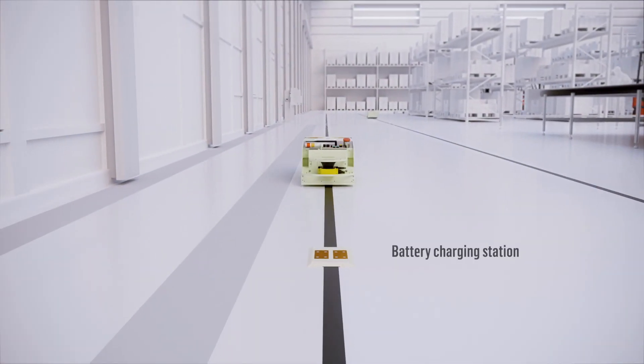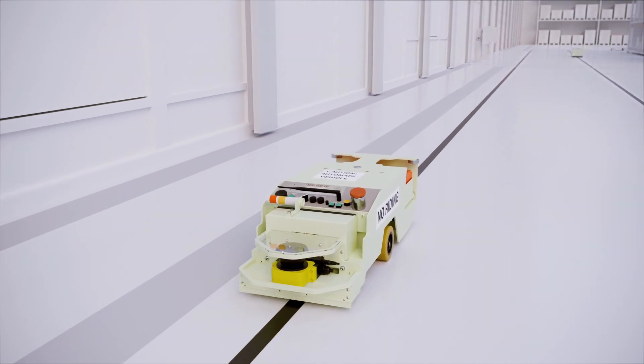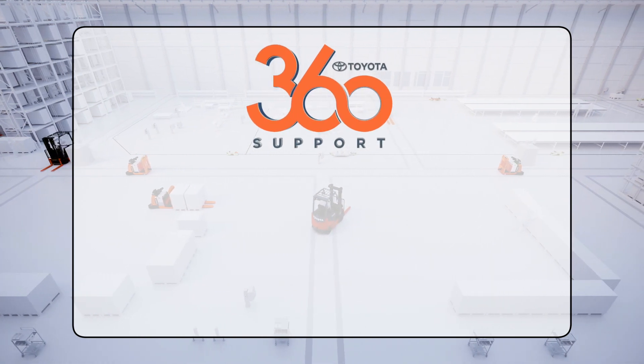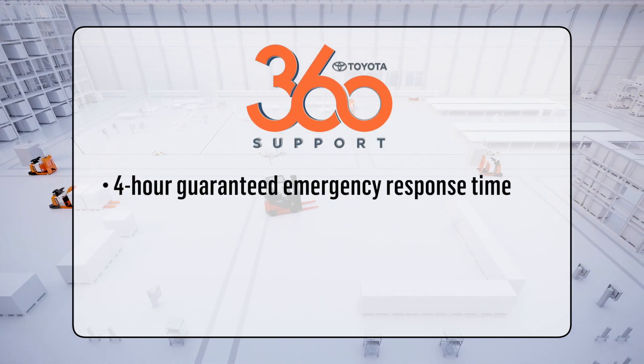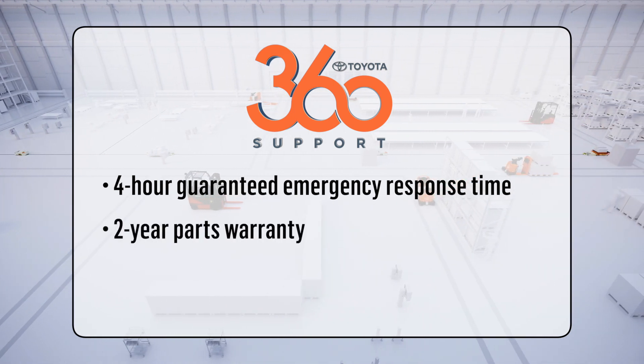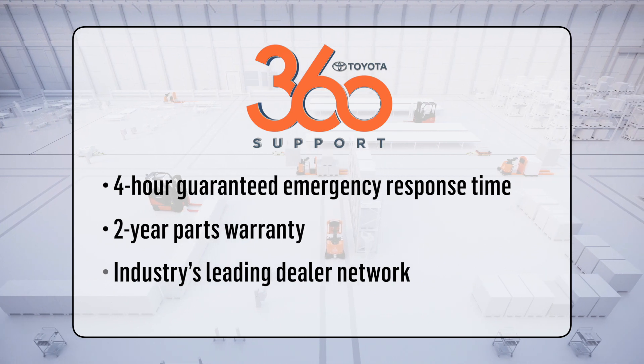An optional automatic battery charging station assures the AGCs are ready to perform again. Toyota's automated guided carts are backed by Toyota 360 support, providing 4-hour guaranteed emergency response time, an industry-leading 2-year parts warranty, and the coverage and support of the industry's leading dealer network.